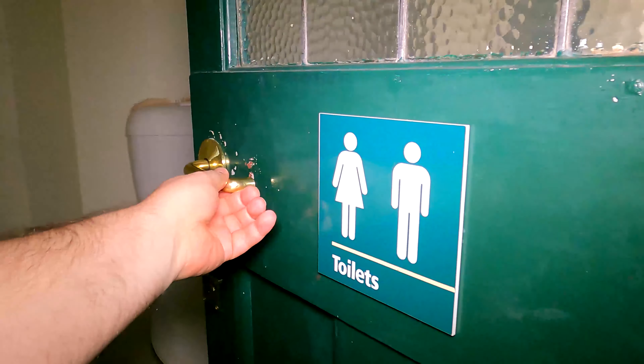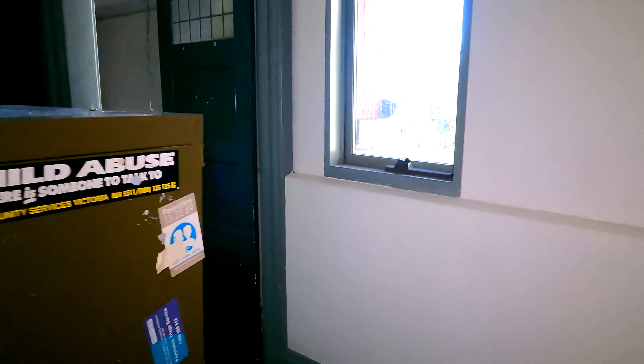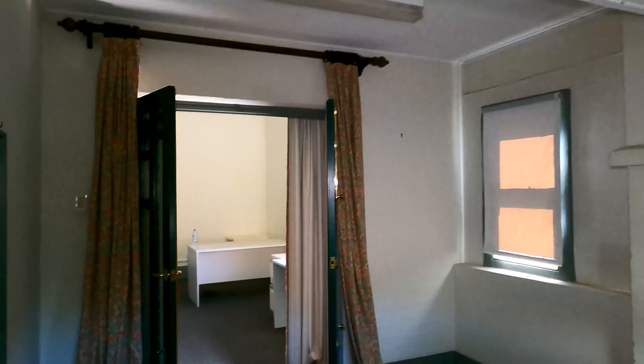There's a toilet — we'll stick our head in. Yeah, just a toilet, nothing interesting in there. There's a little area here. Oh, this is a bit bigger than I thought — oh look at that, that's really cool.